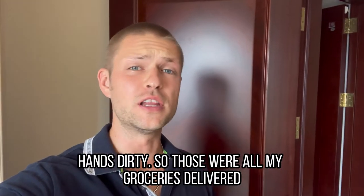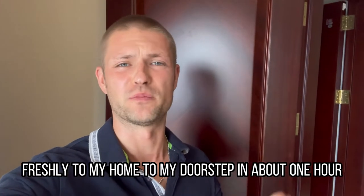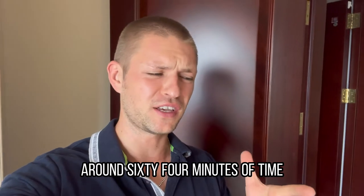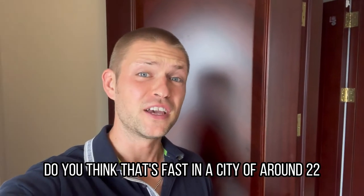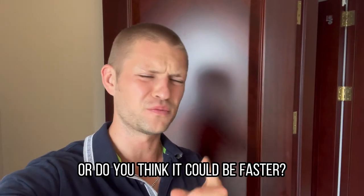Those were all my groceries delivered from the supermarket freshly to my home, to my doorstep in about one hour — around 64 minutes. Do you think that's fast in a city of around 22 million people, or do you think it could be faster? Let me know in the comments below.